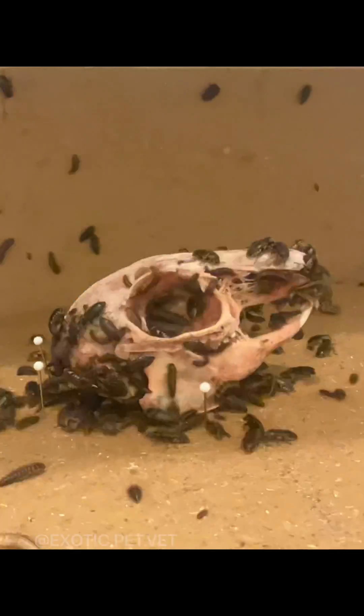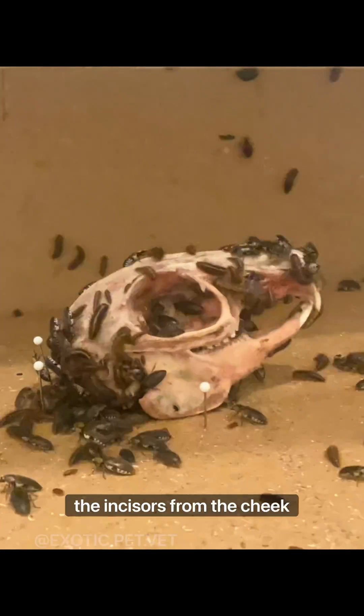Similar to rodents, however, they have a large diastema, which is a space separating the incisors from the cheek teeth.